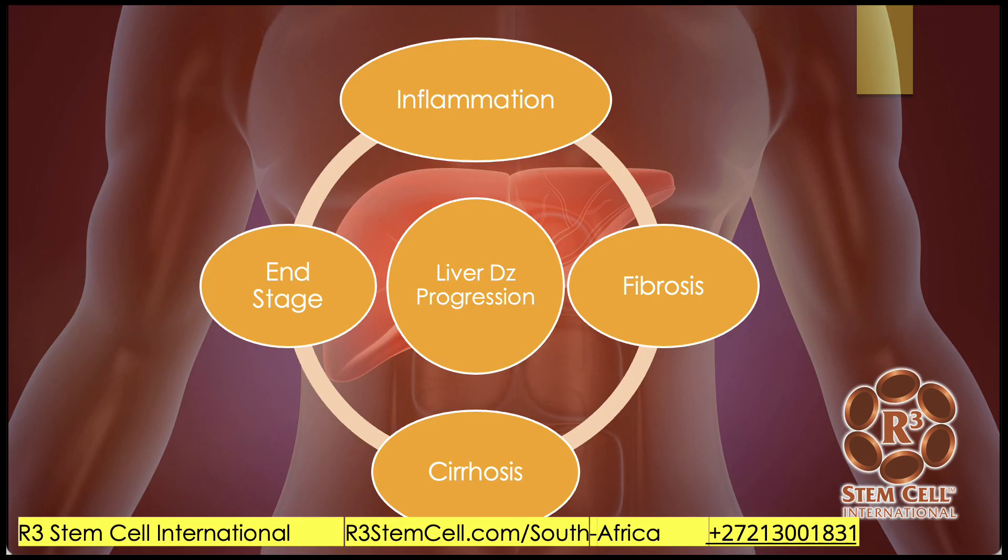Typically the way this works is you end up with chronic inflammation. Chronic inflammation causes a lot of issues in the body, and the liver is no different. Then it can lead to scarring of the liver — fibrosis is what that's referred to — and then cirrhosis, and then end-stage liver disease.